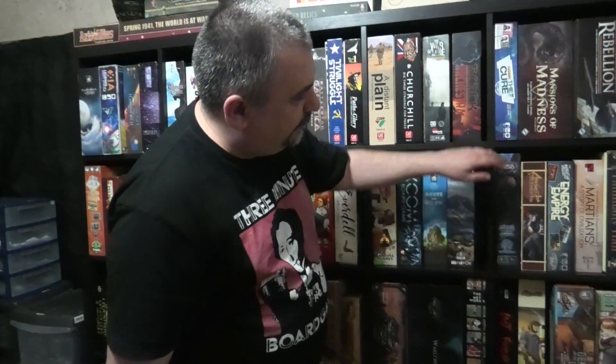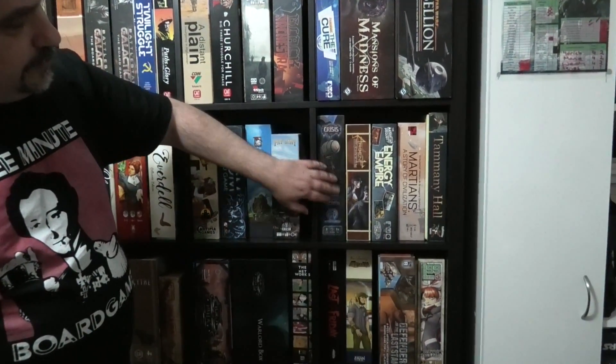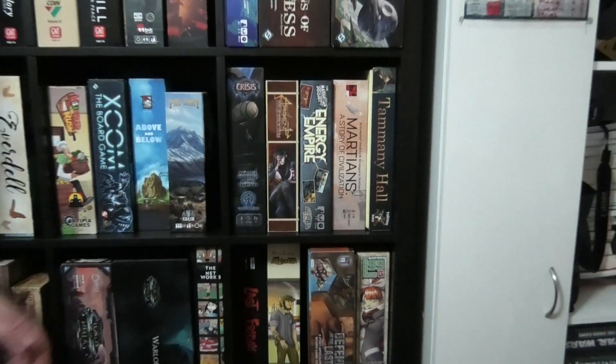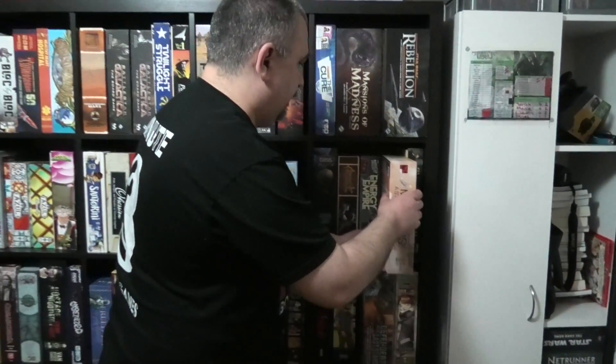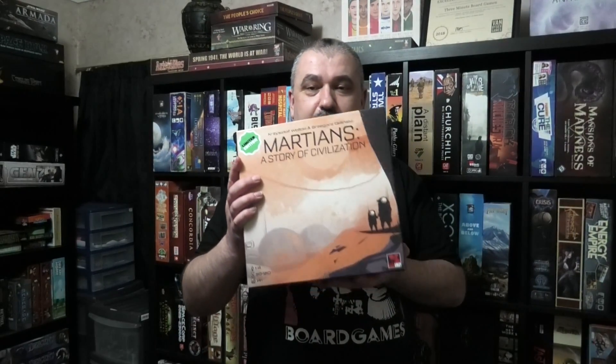Then we have serious worker placement games with Crisis, Argent, Energy Empire, and Martians. Those are really good games. Martians here is another one of those games that I think didn't do very well. I think it had one of the worst rulebooks ever made and that put off an awful lot of people and got terrible reviews. But if you can actually make it through the crappy rulebook, a lot of fun.